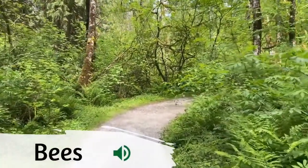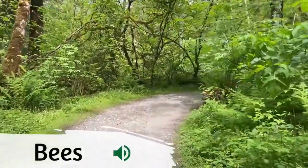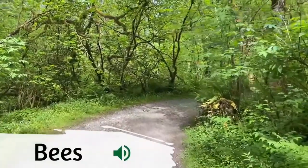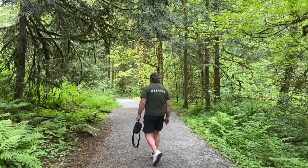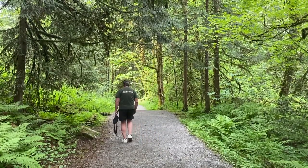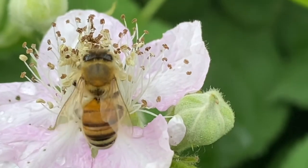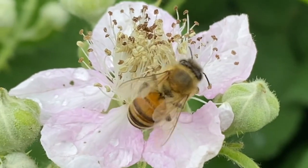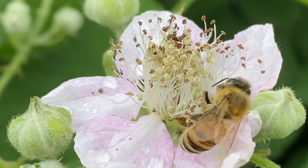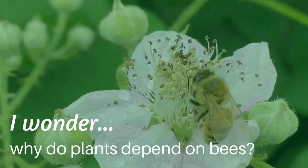We're at Kanaka Creek Regional Park in Maple Ridge, BC. Today we're going to talk about bees and pollination, so turn up your volume. When we visit the park we can hear lots of buzzing all around us. The bees are busy, but what are they doing and why are they there? I wonder — why do plants depend on bees?